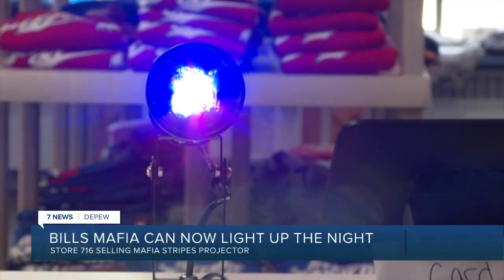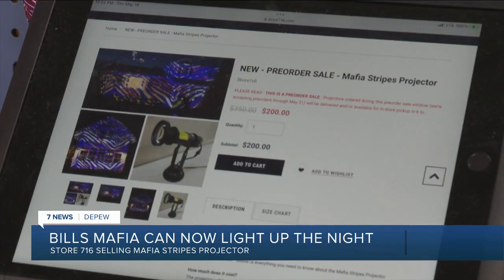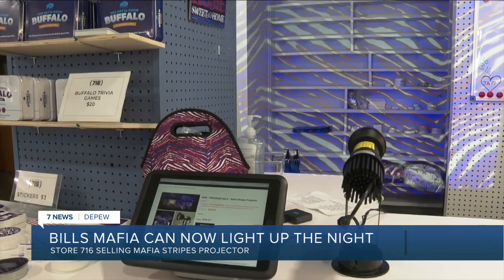The Bill's Mafia store is giving fans the chance to light up the night with their own Mafia Stripes projector. If you preorder now until May 31st, the projectors should arrive by August 1st, just in time for the Bill's season.